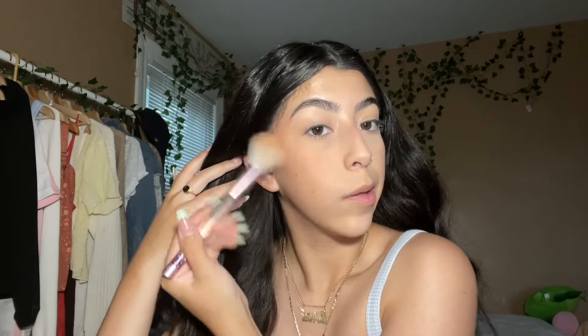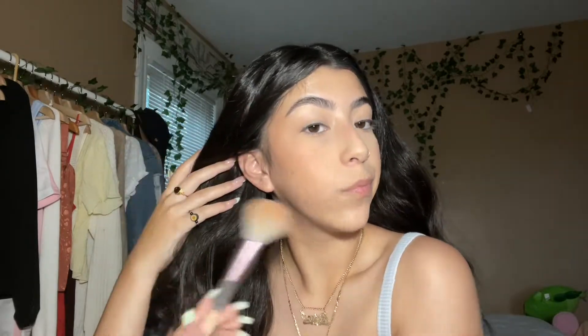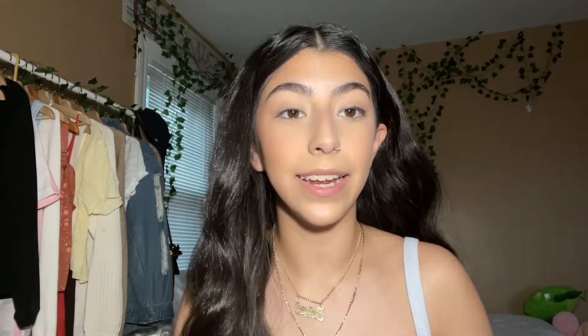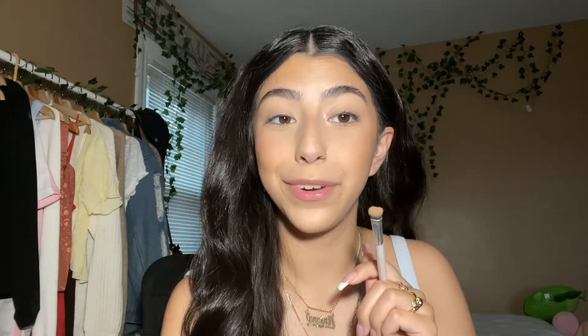Now that my face is set and lacking dimension, I'm going to go in with the Juvia's Place Bronzing Palette. Since this is supposed to be an everyday natural makeup look, I'm just going to contour with bronzer instead of actual contour. I put a very light amount on my forehead because it's already ridiculously small. I kind of just mix the two colors, go downward, and then blend upward. And since I wasn't blessed with a defined jawline, I'm going ham — feel free to skip this step.